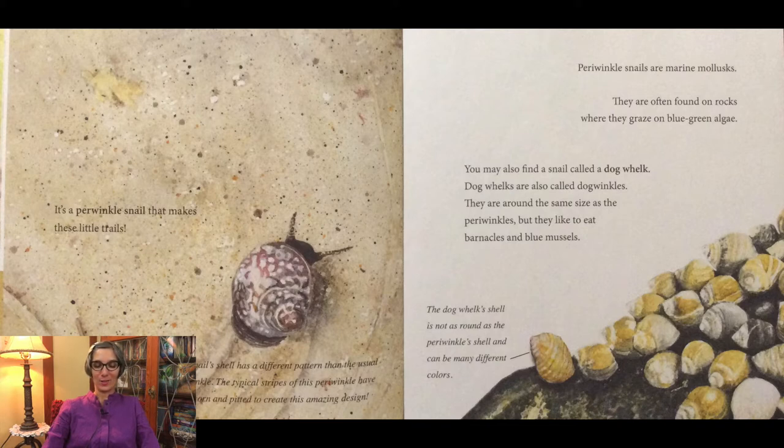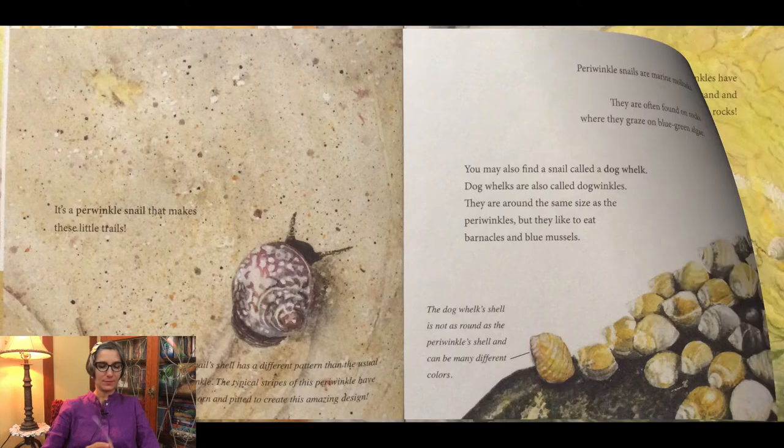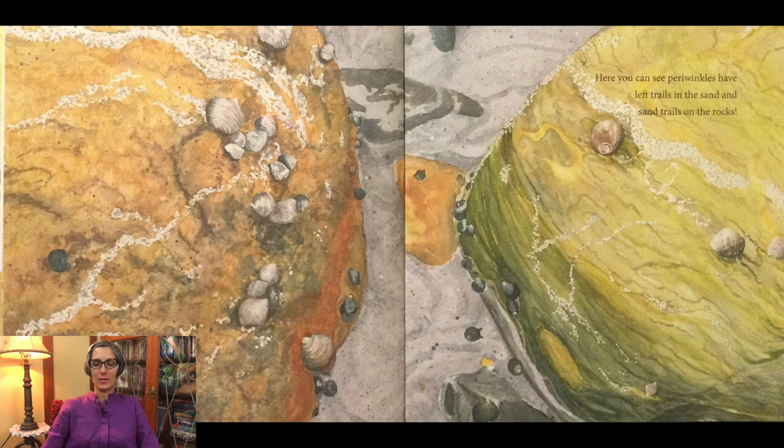You may also find a snail called a dog whelk. Dog whelks are also called dog winkles. They are around the same size as the periwinkles, but they like to eat barnacles and blue mussels. The dog whelk's shell is not as round as the periwinkle shell and can be many different colors. Here you can see periwinkles have left trails in the sand and sand trails on the rocks.